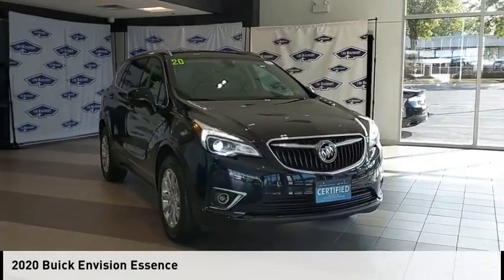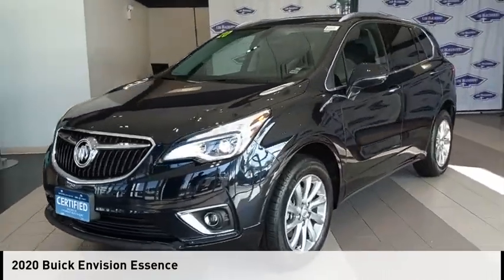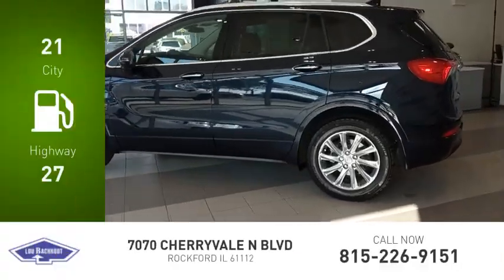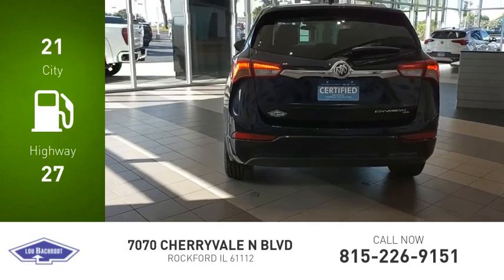Stop by and take a look at the 2020 Buick Envision. This vehicle is powered by an all-wheel drive three-cylinder 2.5-liter engine — great fuel efficiency that saves you money by requiring fewer trips to the gas station.